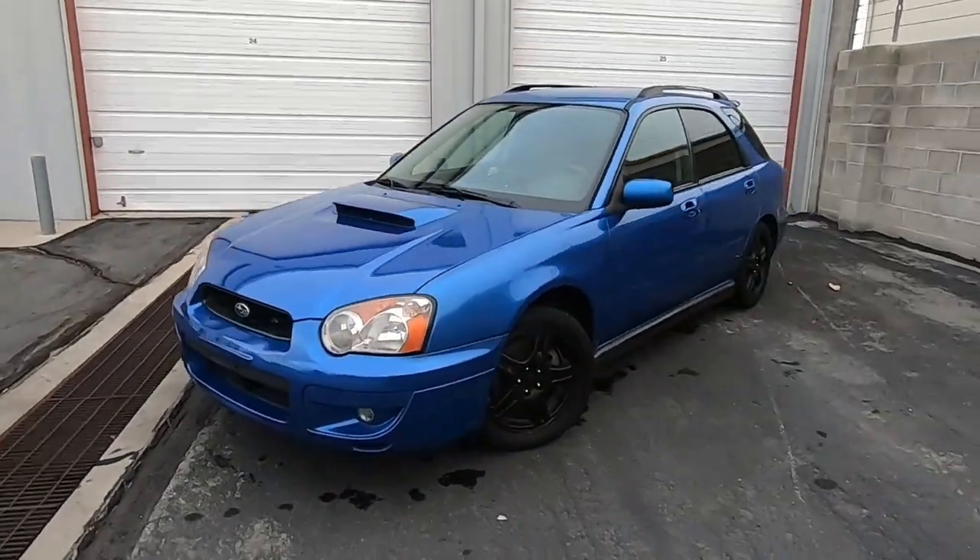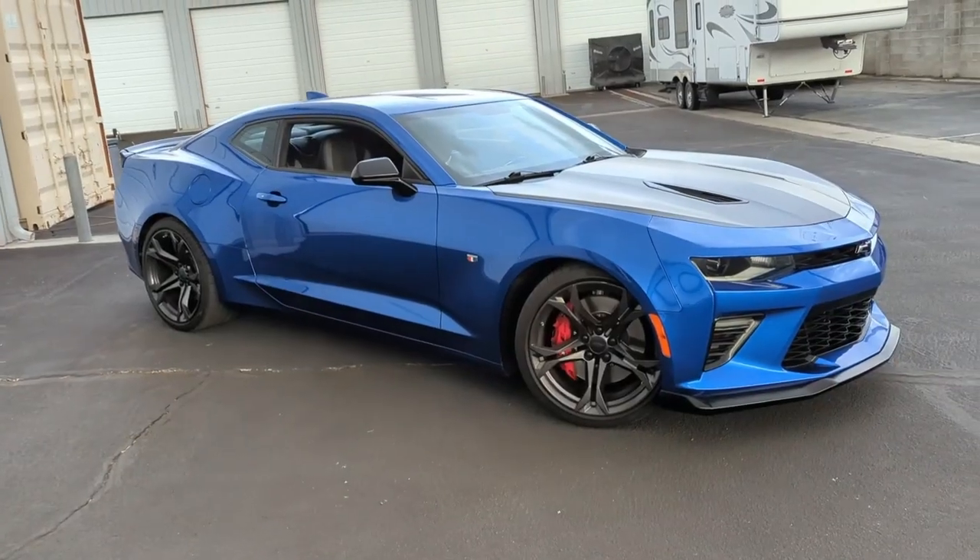The real reason I got the Camaro over a newer Mustang honestly comes down to the fact that I like to change my cars up and try out different brands. I had a Subaru, I had a BMW, I got the Mustang, and now I've got a Camaro. If I don't like the Camaro I'll get rid of it — maybe I'll go way out there and get a 911 or something. Down the road I'm probably going to sell it anyway and move on to whatever's faster.